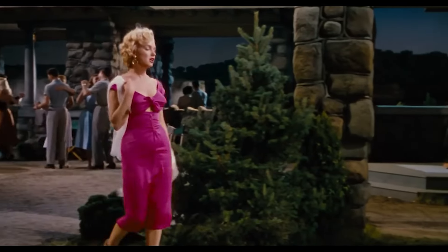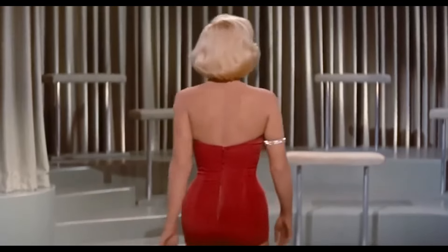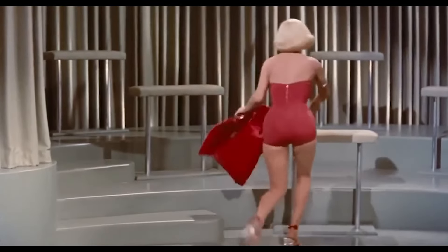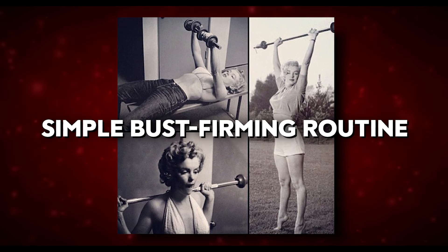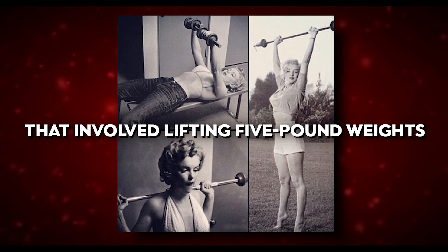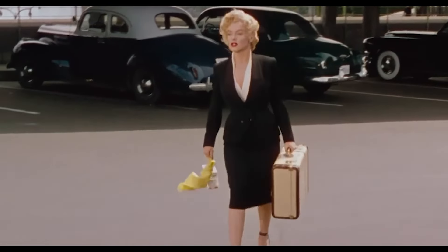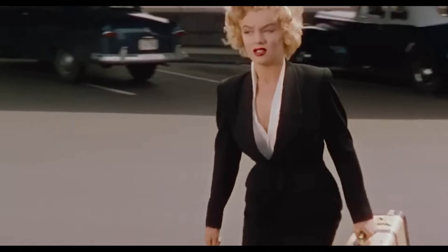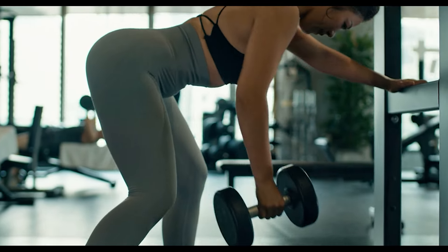Marilyn was also known for her hourglass figure. This effect was particularly visible when she wore dresses that cinched at the waist and flared out at the hips, following and enhancing her natural curves. Marilyn wasn't a fan of strict exercise routines — instead, she enjoyed a simple, bust-firming routine involving lifting five-pound weights.